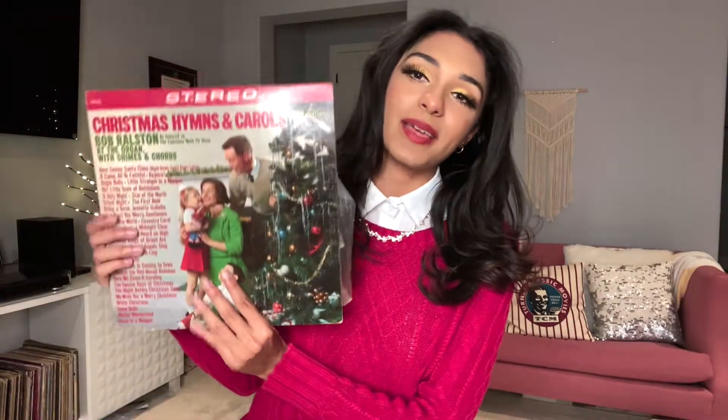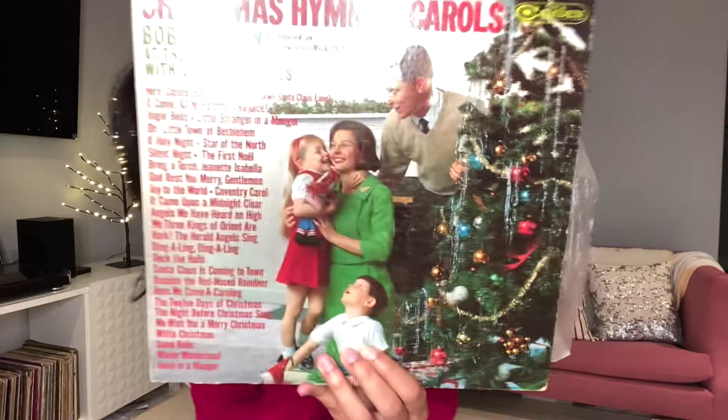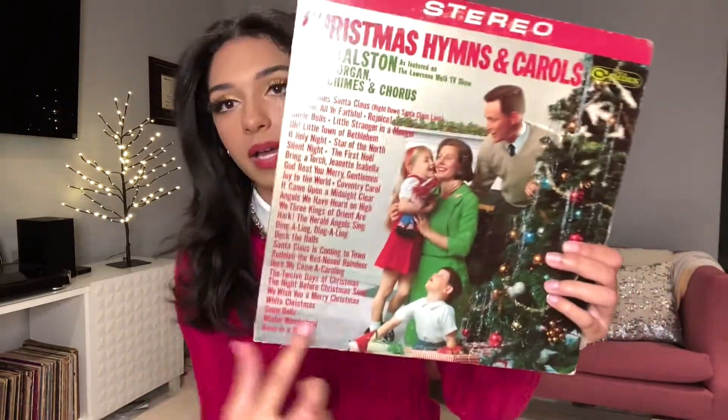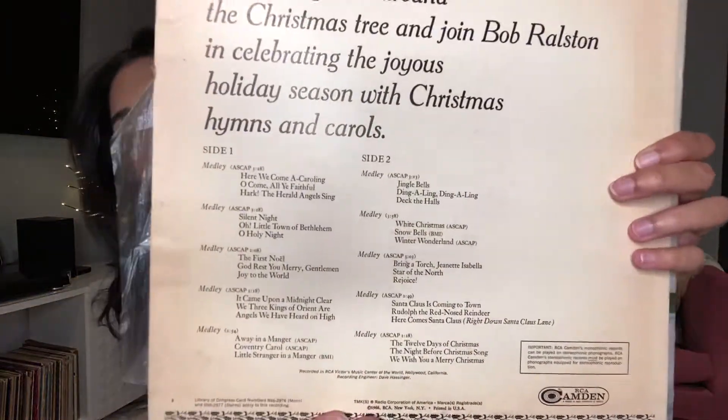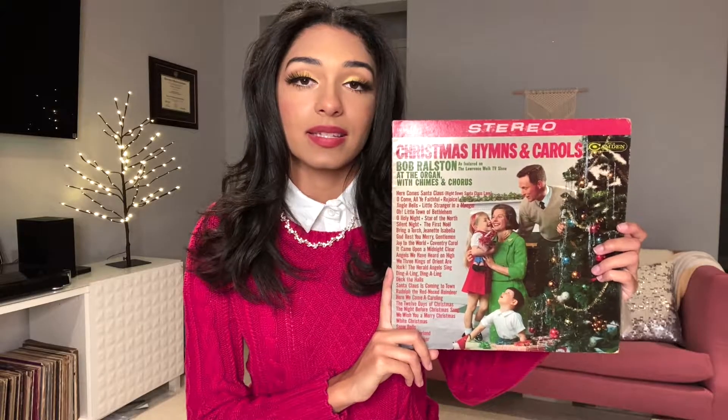Next we have 'Christmas Hymns and Carols' featuring Bob Ralston at the organ with chimes and chorus, as featured on the Lawrence Welk Show. There's a cute little picture on the front and tons of tracks — but they're medleys, which explains it. As you can see on the back there's a list of all the medleys. This record came out in 1966 under RCA Records.